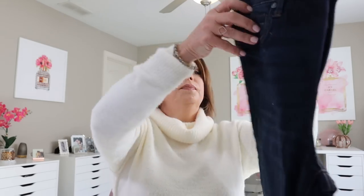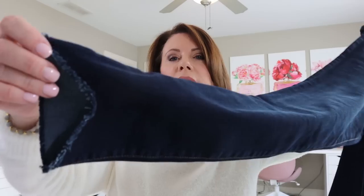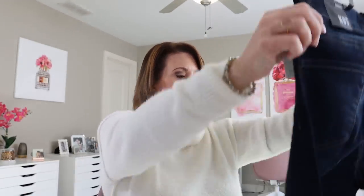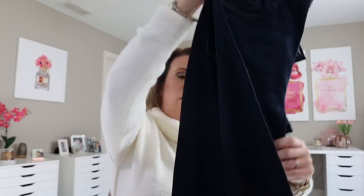Next are the Connie High Rise Ankle Skinny jeans in the color Altar, size 6, at $89. These are a nice dark wash — I really like the dark wash right now. The front has this little cutout which helps when you're wearing booties, otherwise the ankle of your jeans kind of bunches up right there. No distressing anywhere else, all a nice dark wash. I do like those.